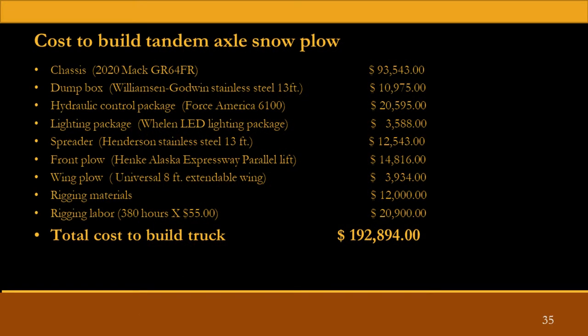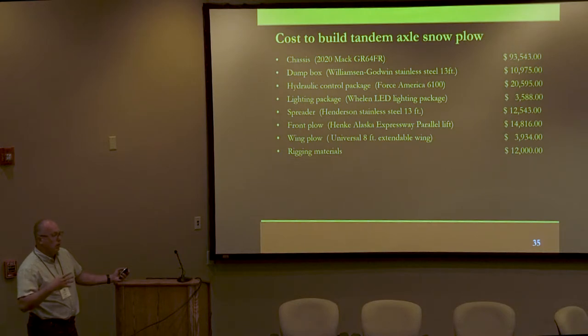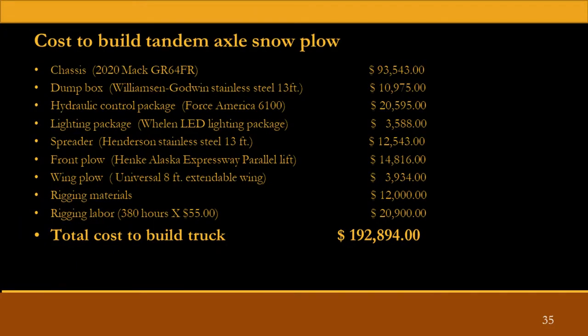So, cost to build a truck. Our last batch of trucks came in just over $93,000. Just under $11,000 for a dump box. Hydraulic controls at $21,000. Lighting package $35,000. $12,500 for a spreader. Front plow — that's the most expensive one that we run — just under $15,000. $4,000 for a wing. Our upfit materials, all of our plumbing, everything that we use to build a truck, runs about $12,000. In total — building the truck, the spreader, upfitting the wing, everything — we have about 380 hours in it, just under $21,000 worth of labor.